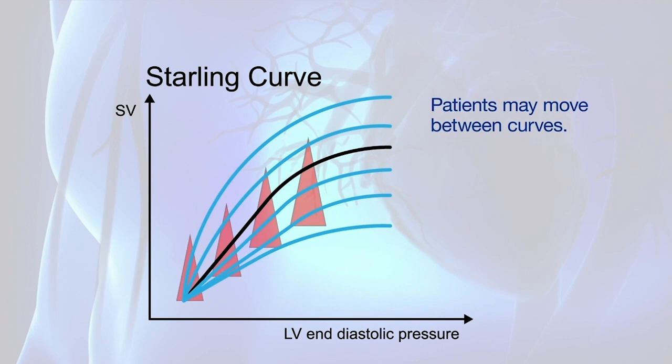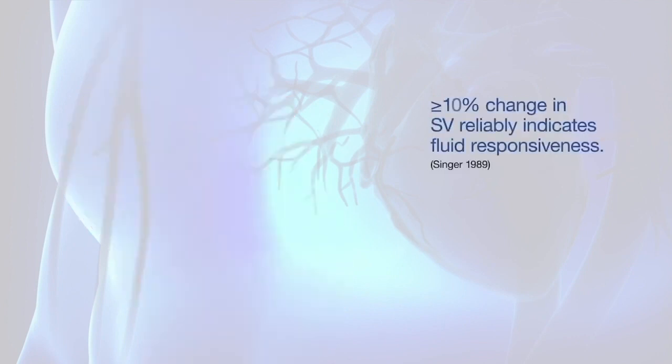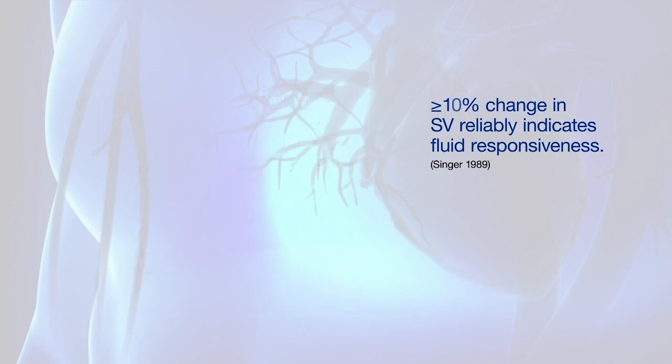Force of contraction is also influenced by comorbidities such as aging or a failing heart. So how do you know where your patient is on the curve, and whether they need extra fluid? The ODM Plus is the only technology for measuring stroke volume that is sensitive enough to measure small changes with great precision. A change in stroke volume of 10% or more with the Oesophageal Doppler reliably indicates that the myocardium is responsive to accepting and ejecting fluid. If stroke volume changes by less than 10%, your patient is at the top of their Frank-Starling curve with less capacity for further stretching.